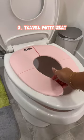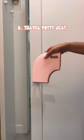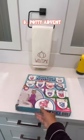This portable toilet seat is perfect for on the go. It suctions on the seat and stays put, folds down for easy storage, and comes with a travel bag so you don't spread germs.